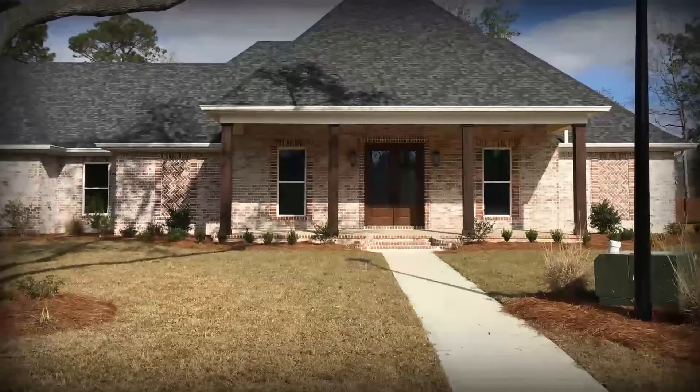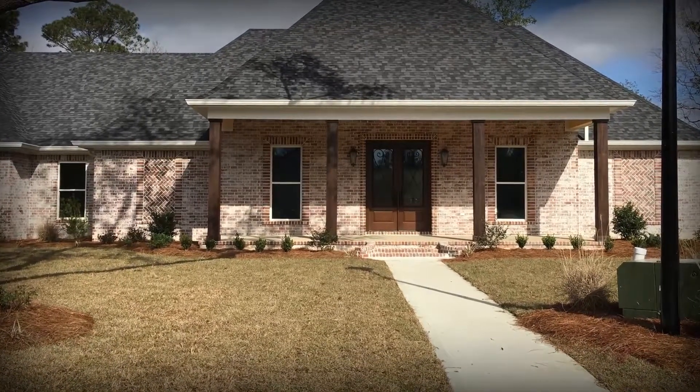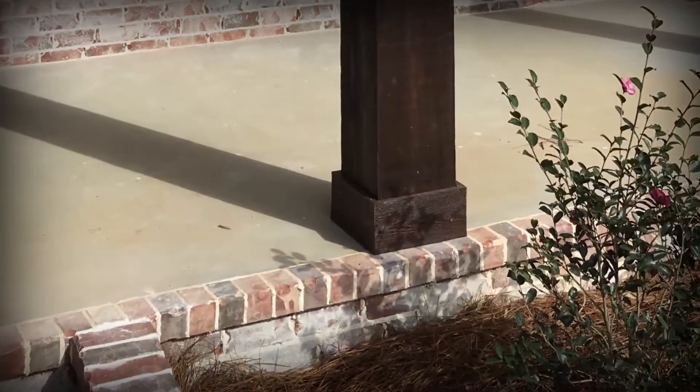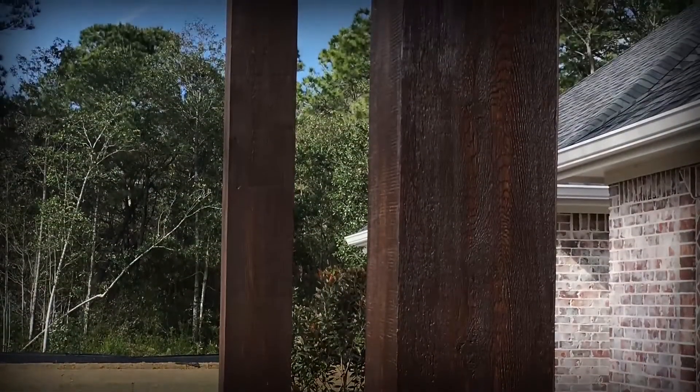This is a prefabricated FRP fiberglass column that looks like a cedar post, and it's going to solve a lot of the problems that Texas builders and builders on the west coast are having — where they're trying to get that Texas ranch look but cedar columns are checking, cracking, and graying within the first year.